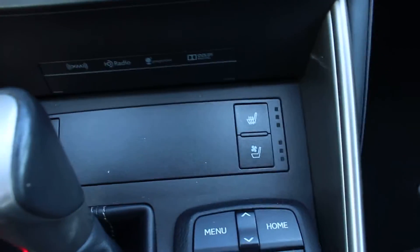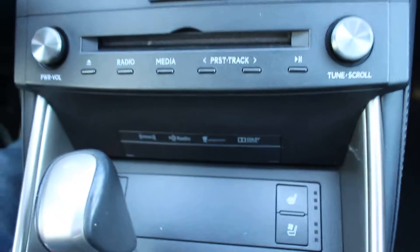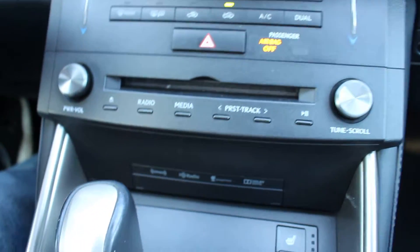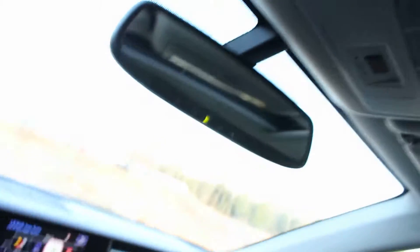You've got the heated seats right over here — this is for the driver's side and this is for the passenger. You can switch from eco to sport mode while driving. And here you can either bring it up or slide it back — just one touch is sufficient.